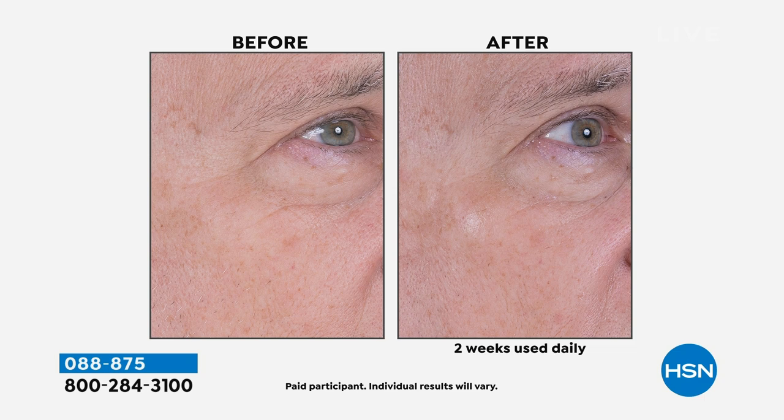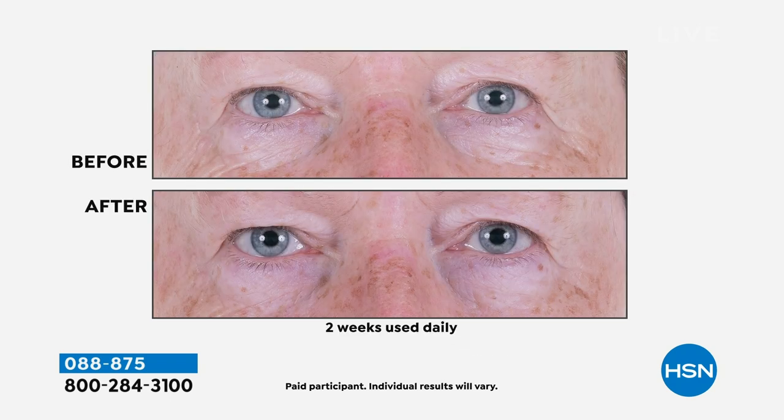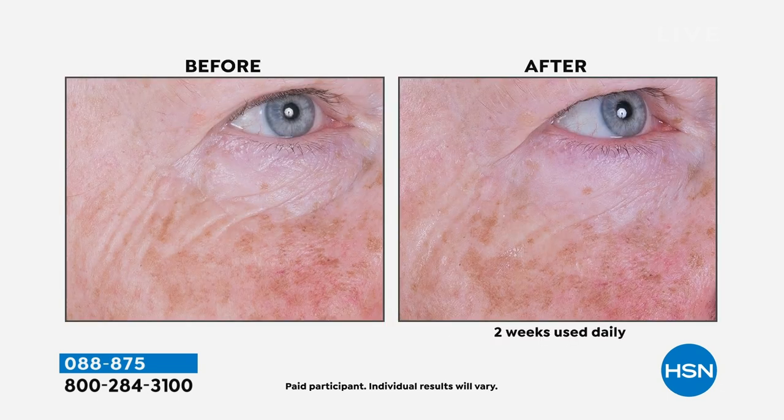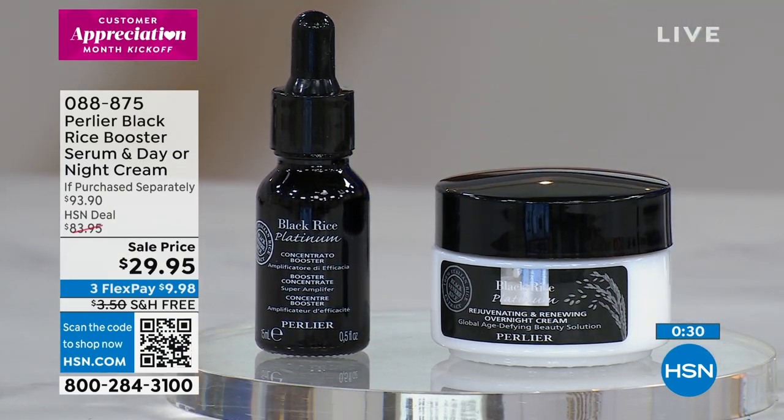Here's again the before and here's the after — the closeup around the eyes two weeks used daily. The fine lines and wrinkles, how they have improved using this age-defying beauty line, black rice peptides. It's exclusive to Perlier, formulated for your skin to address the appearance of wrinkles, skin dryness. The combination of black rice peptides and other great key ingredients in the booster are working along with this product. $29.95 is a steal of a deal.